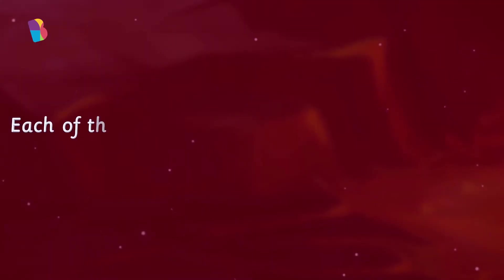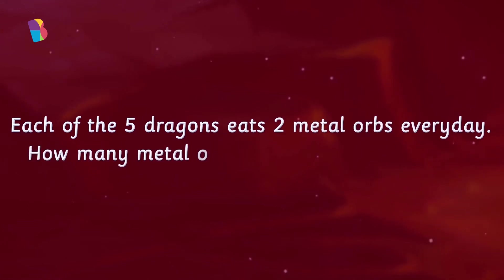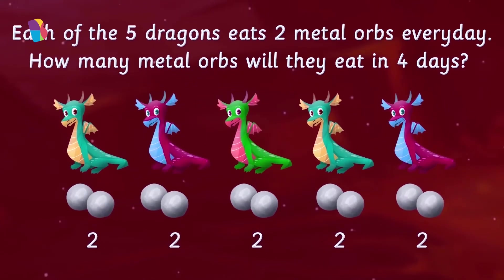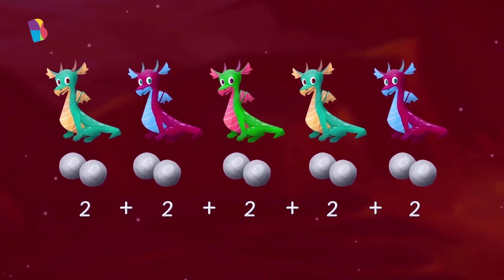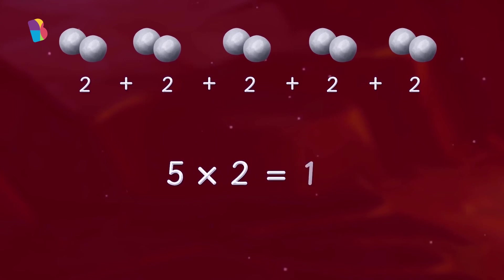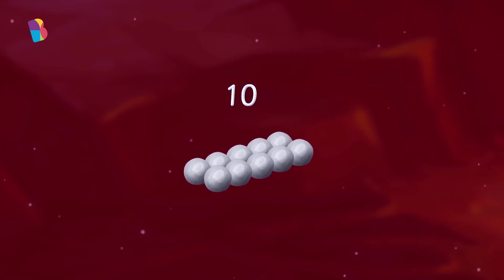Answer my question then. Each of the 5 dragons eats 2 metal orbs every day. How many metal orbs will they all eat in 4 days? Whoa, that sounds a little complex — let's solve it step by step. First, there are 5 dragons. If 1 dragon eats 2 orbs in 1 day, then 5 dragons will eat 2 plus 2 plus 2 plus 2 plus 2 orbs in 1 day, which is nothing but 5 times 2. We know that 5 times 2 is 10, so 5 dragons eat 10 orbs in a day.